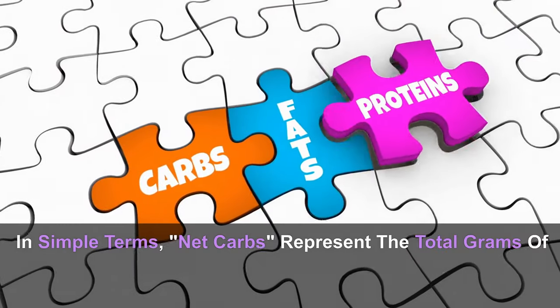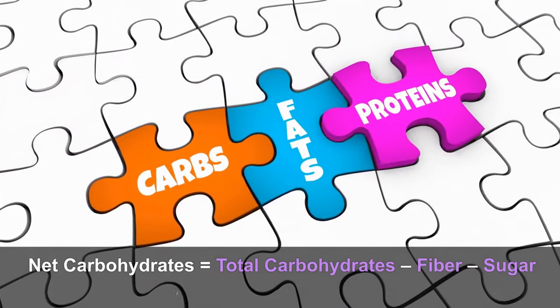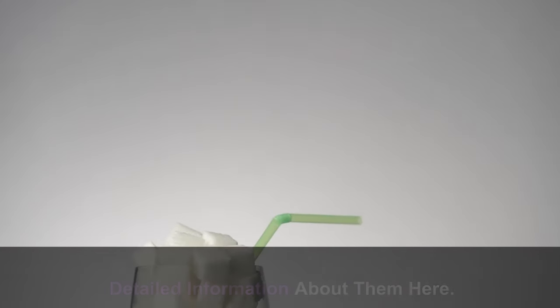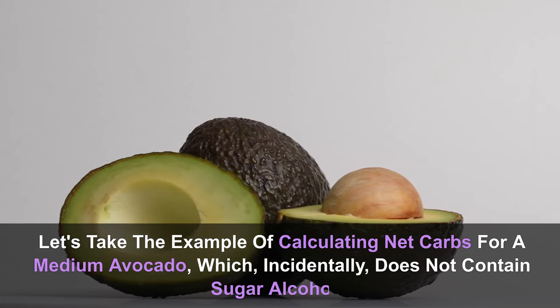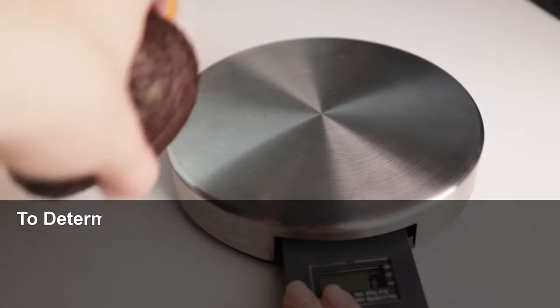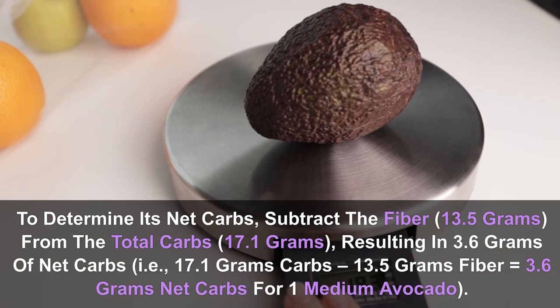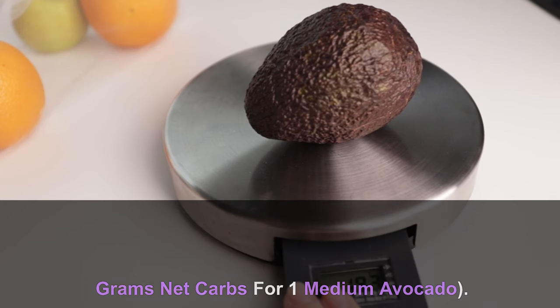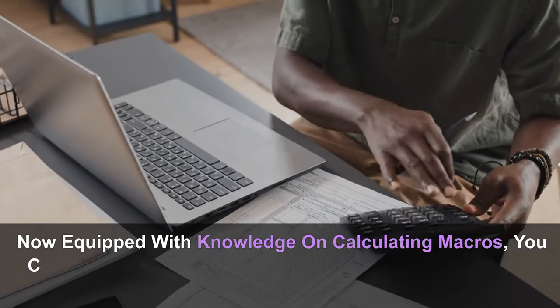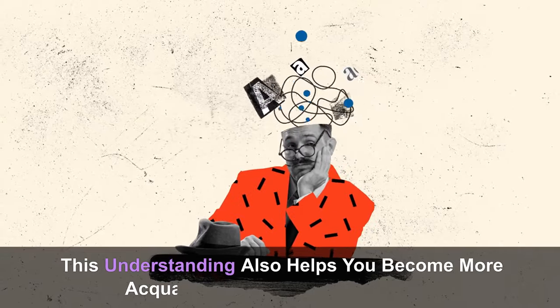Understanding net carbs: net carbs represent the total grams of carbohydrates in a given food minus the grams of sugar alcohol and fiber. The basic formula is: net carbohydrates = total carbohydrates − fiber − sugar alcohols (if applicable). For example, a medium avocado has 17.1 grams of total carbs and 13.5 grams of fiber, resulting in 3.6 grams of net carbs. Equipped with knowledge on calculating macros, you can set your daily macro intake to manage body weight, support ketosis, and meet calorie goals using apps like MyFitnessPal.